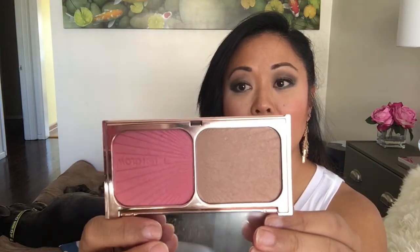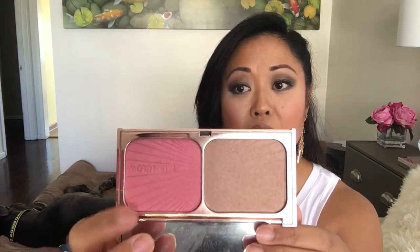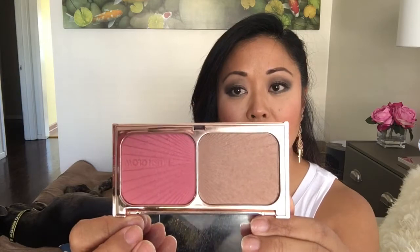Let me show you what they look like. The first thing in my 12 Pans of Christmas is my Charlotte Tilbury Film Stars Bronze and Blush Glow. I got this at the Nordstrom Half Yearly Sale. I started using the bronzer a lot and I'm gonna start trying to use the blush more often.